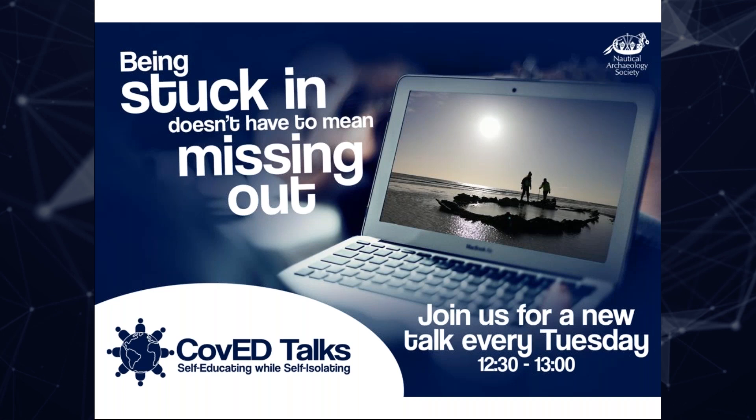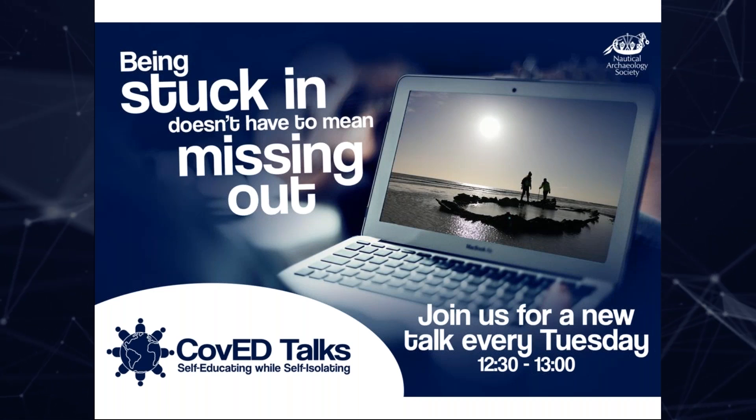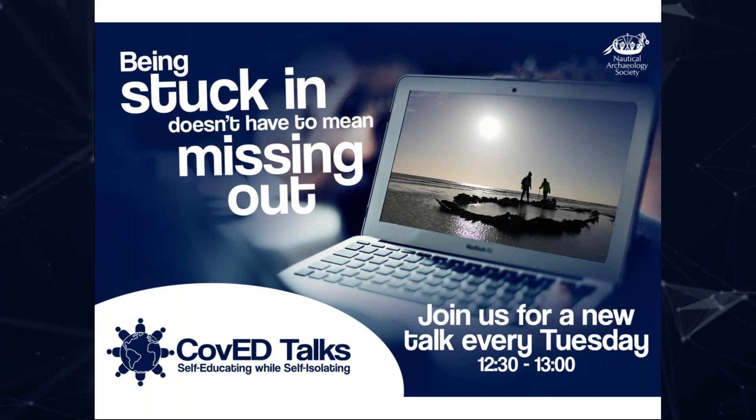Thank you, Mark. Good afternoon, everyone. First, I would like to thank Margaret Edwards for this kind invitation to give this talk today. And also, I would like to thank the Honor Frost Foundation for supporting this project.